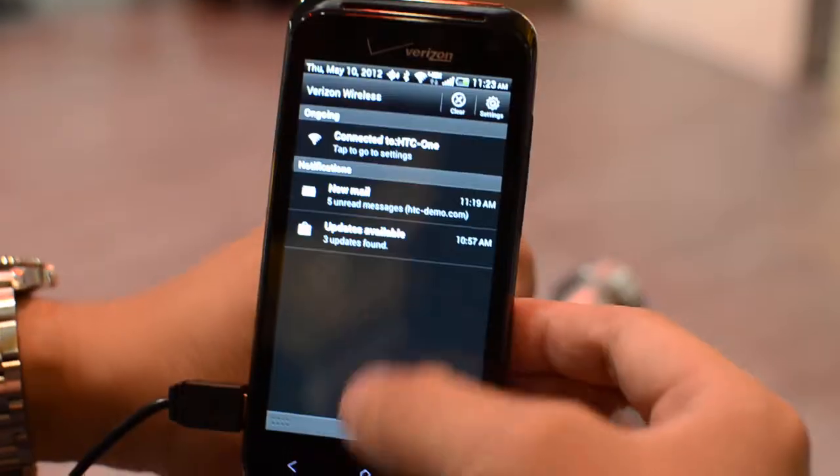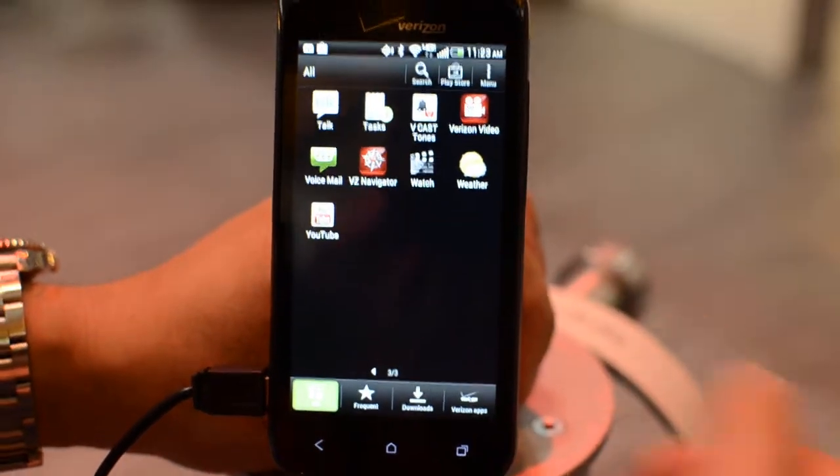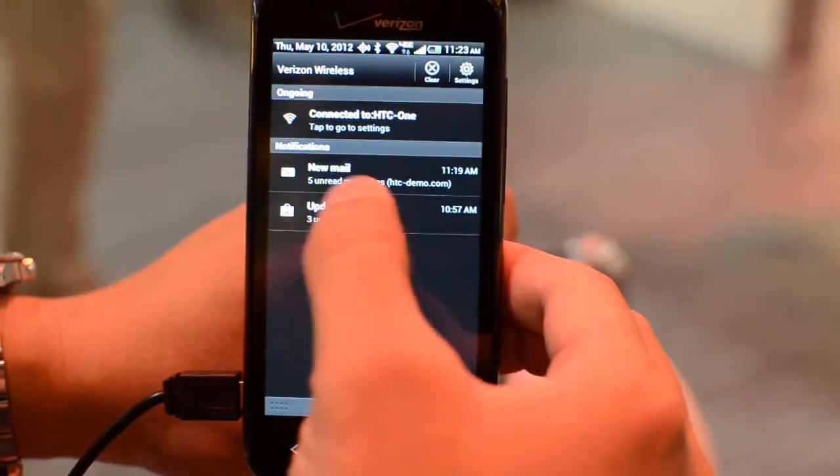It's running Ice Cream Sandwich and Sense 4.0, and you can see right here in the notification bar it does have individual notification dismissal.